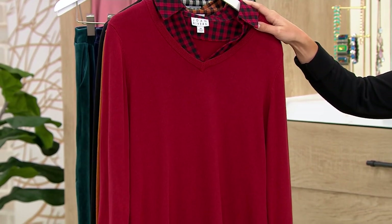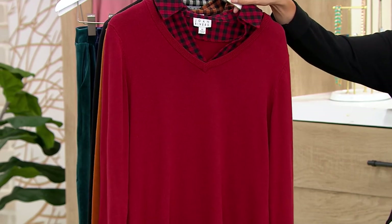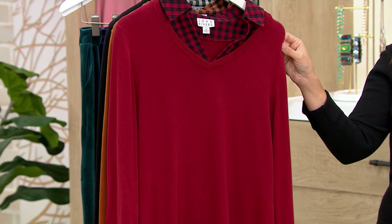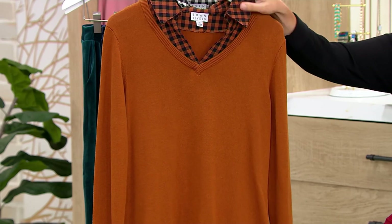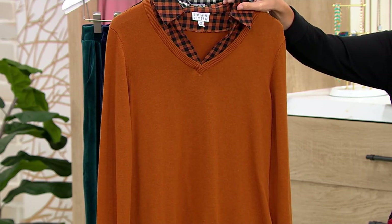It's available in extra extra small through 5X, and it comes in some gorgeous colors. This is plum — a very reddish, kind of mulberry, beautiful plum color. You also have it here in ginger. How is this for fall with the black check flannel? Less than $3.50 in this ginger, so check.